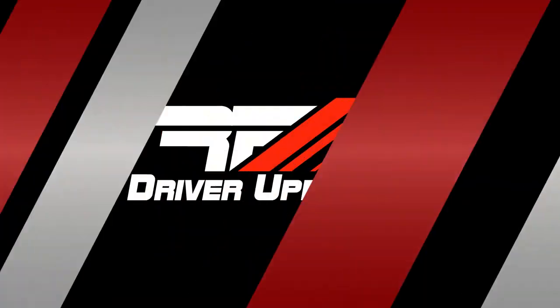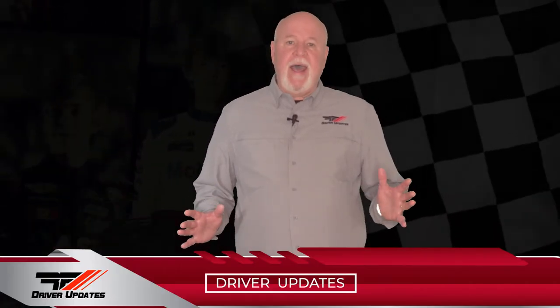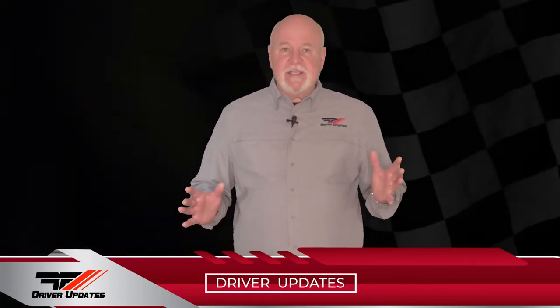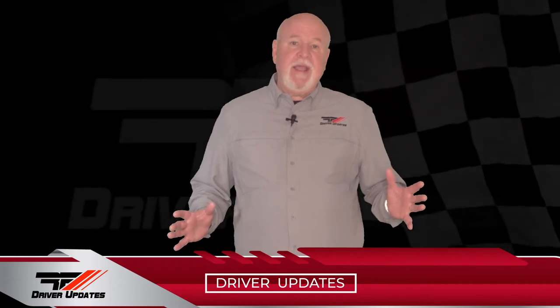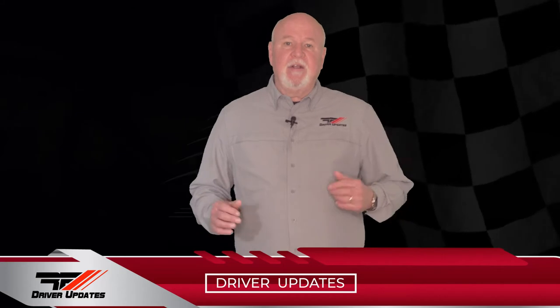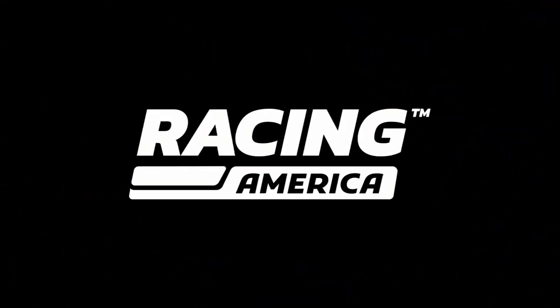Up next for Sheldon: Talladega Superspeedway, where he has had a lot of success. We're going to take a quick break, and when we come back, we'll check in on Caden Honeycutt's double duty weekend, including his NASCAR Camping World Truck Series debut, Round 3 in the Cars Tour at Greenville Pickens, and Jesse Love, who was back in his super late model at Dell's Raceway Park. So stay tuned for more Race Face Driver Updates here on Racing America.